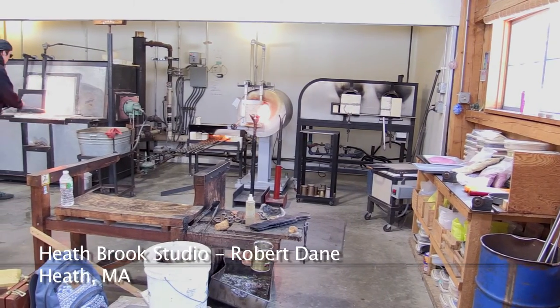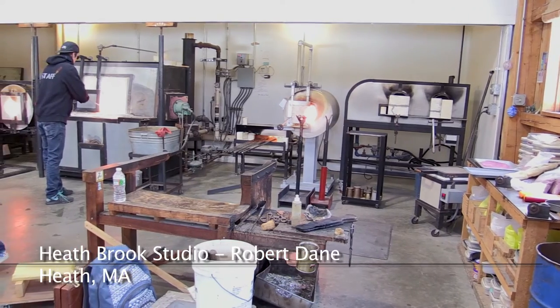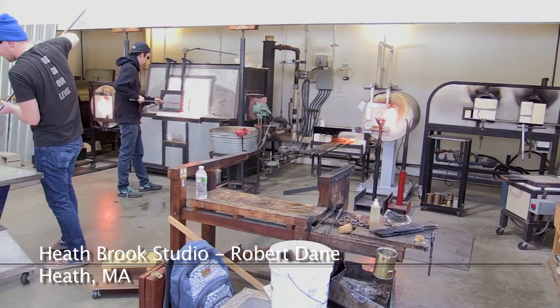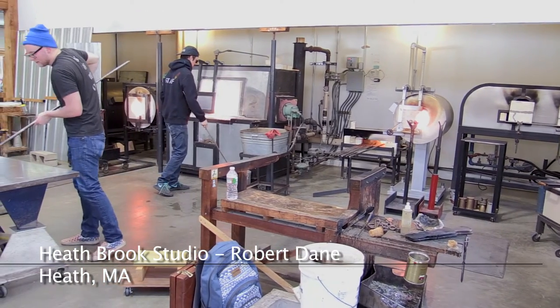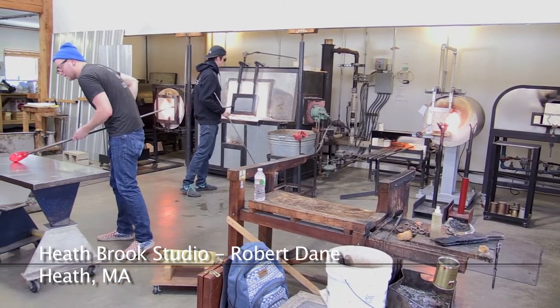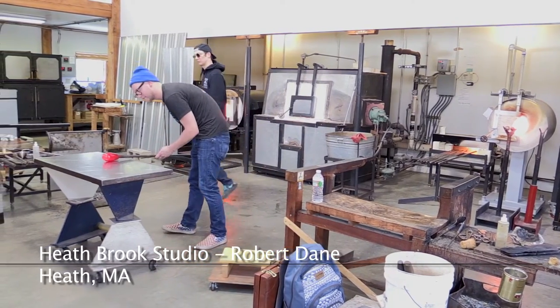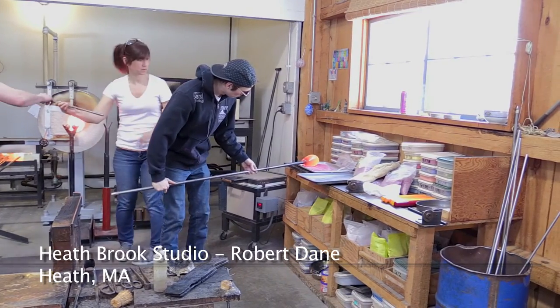Let's go out and see what happens at the Heathbrook Studio in Western Mass. This is a lovely studio — it's so big and airy. It's Robert Dane's studio in Heath, Mass. Robert Dane has been here for 35 years and has put a lot of time into making it very well appointed.